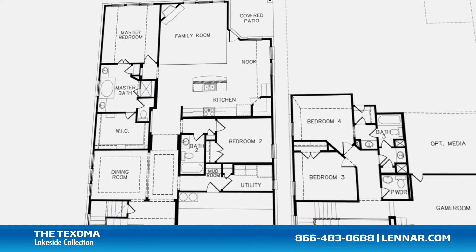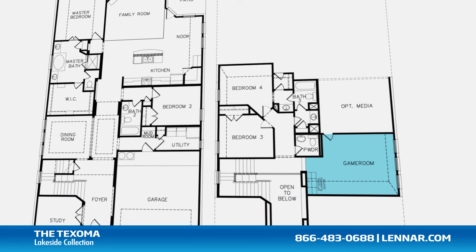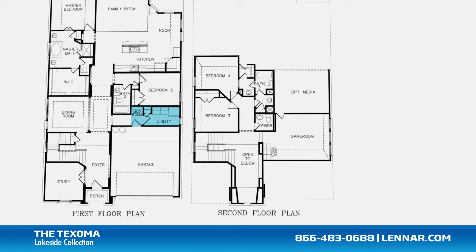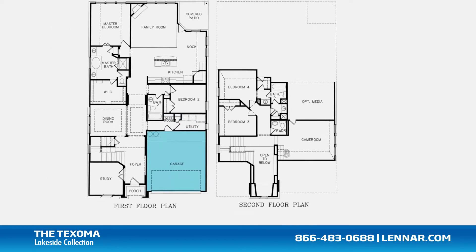This incredible new home also features a spacious upstairs game room and optional media room, as well as a walk-in utility room and mud room, plenty of extra storage, and a two-car garage.